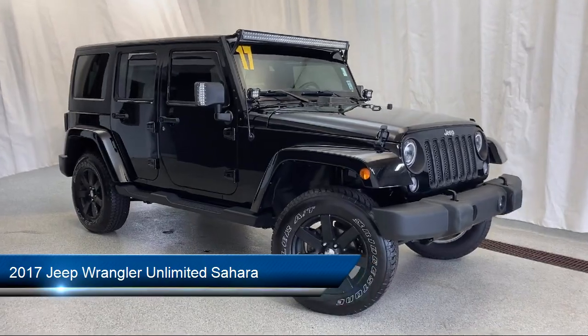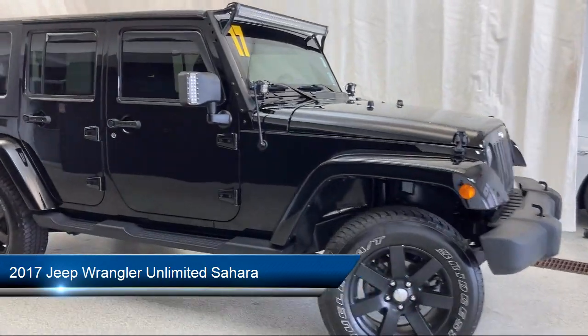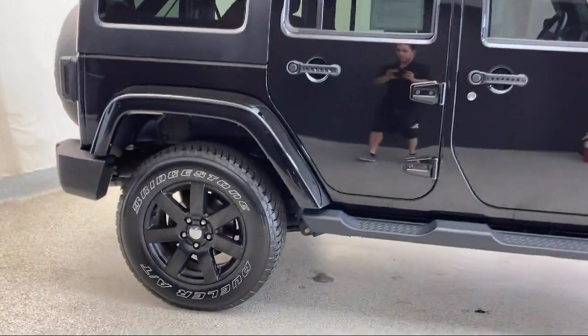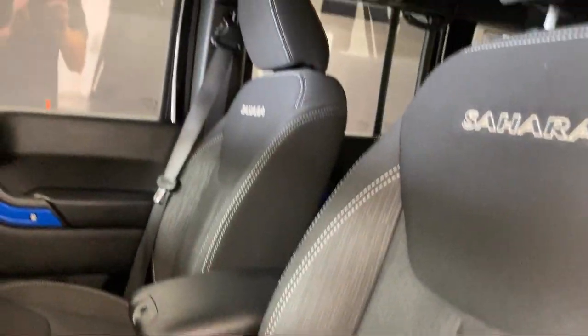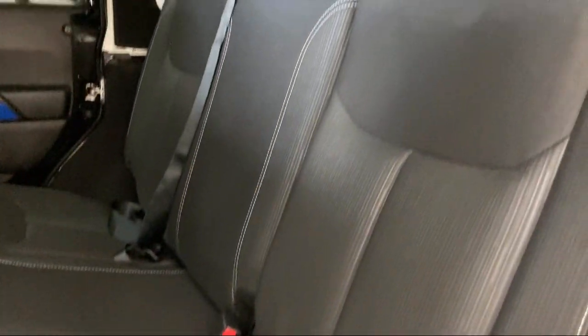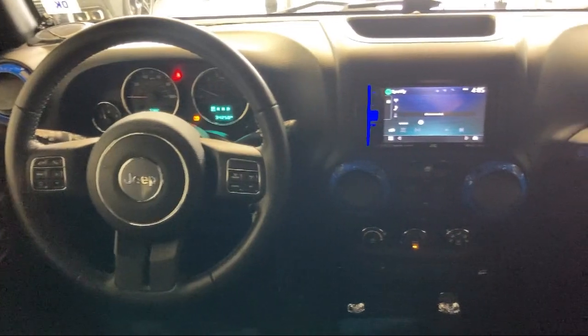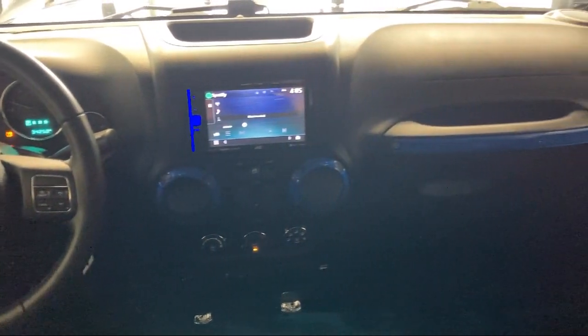alloy wheels, keyless entry, fully automatic headlights, connectivity group, heated door mirrors, split fold down rear seat, leather wrapped steering wheel, Sirius XM satellite radio, air conditioning, and has less than 35,000 miles on the odometer.